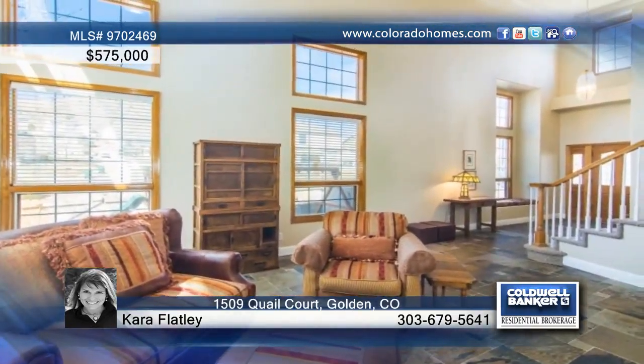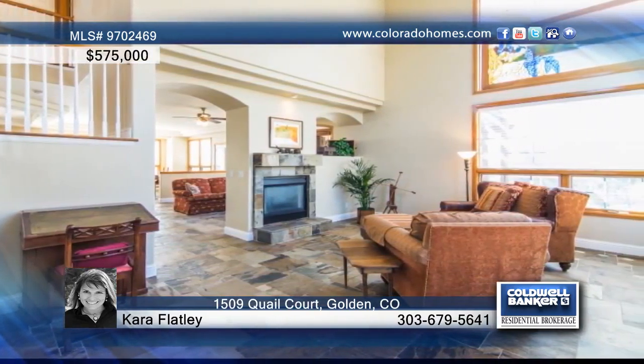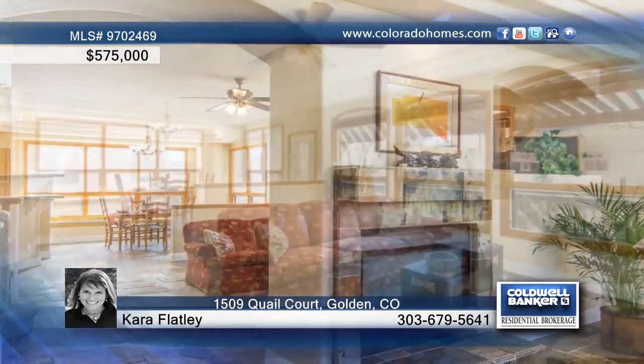Put this beautiful North Golden home on your must-see list. This home has been updated throughout with hickory hardwoods, slate tile, and a granite cook's kitchen.